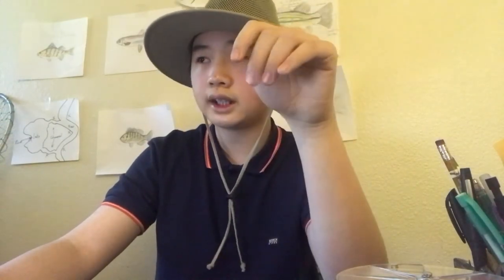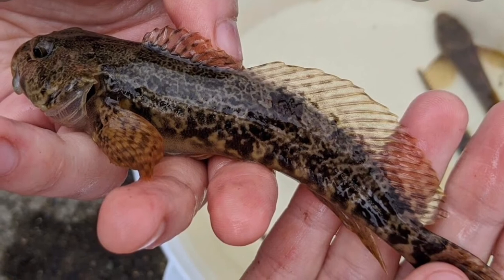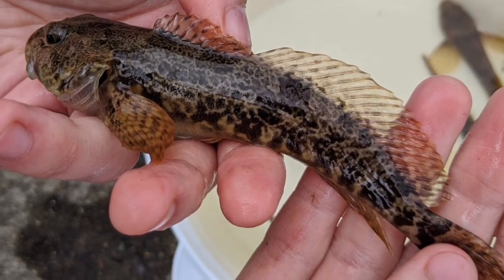Now let's get to the sculpin family. Sculpins are found all across the state — lakes, rivers, any body of water really. They're pretty small and can even survive in small creeks. If you want to fish for them, use a split shot rig or Carolina rig with a small piece of worm and a small hook and you'll be good to go.